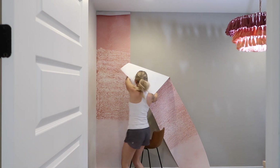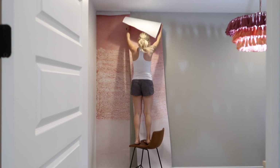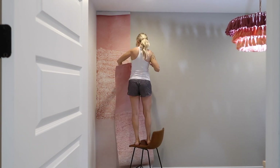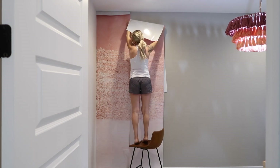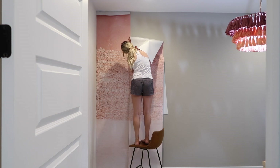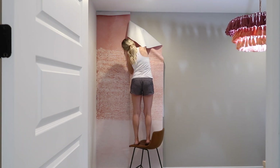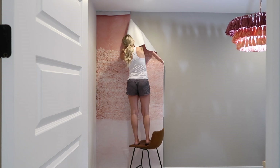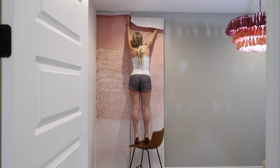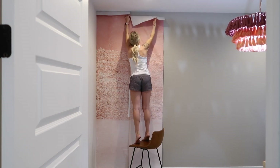The number one question I always get about this removable wallpaper is: does it damage the walls? And I can truthfully say no, it does not. I had our last wallpaper up in Scarlett's old room for over a year and it did not damage the walls even slightly. I actually filmed myself removing the wallpaper — I'll leave that video linked below. I especially recommend this if you're renting or have trouble committing to wallpaper. Loom Wall has so many beautiful options and I'll leave a link below.